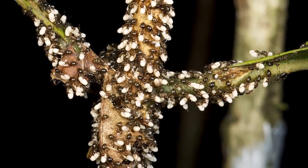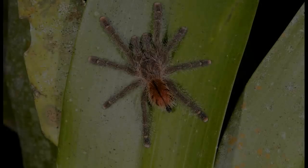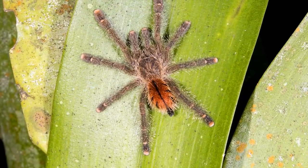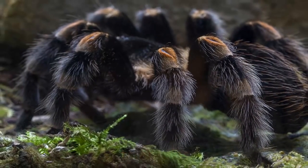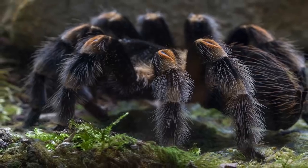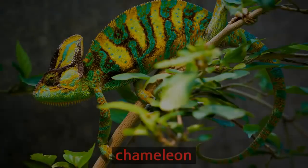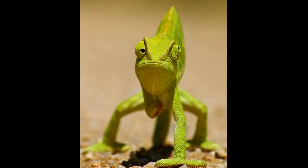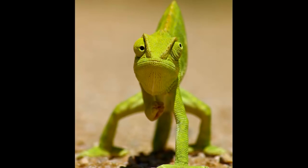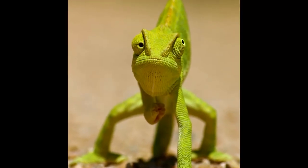Insects have an easier time of it since they can crawl up and down the trees. So can the spiders. These tarantulas are some of the world's largest spiders and can grow as large as dinner plates. They come out at night to hunt. Chameleons live in the canopy, along with other lizards. A close-up look at chameleons shows us that they can move each eye separately. This helps them to be on alert against lurking predators.